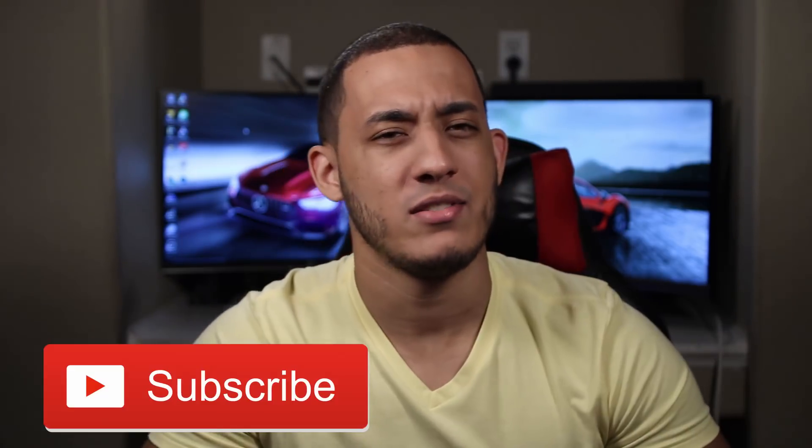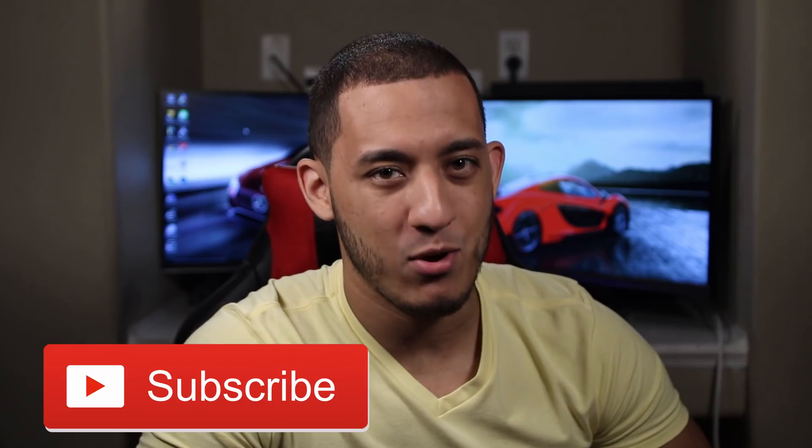Some iconic movies feature really cool cars you can own without breaking the bank. Today I'm going to be showing you guys 5 cars from the movies you didn't know you can afford. If you're new here, I'm Christian, this is Vehicle Virals — consider subscribing for some weekly automotive content. Now let's begin.